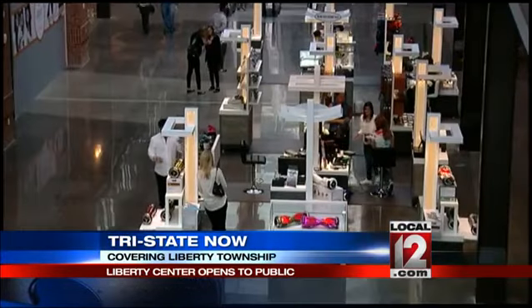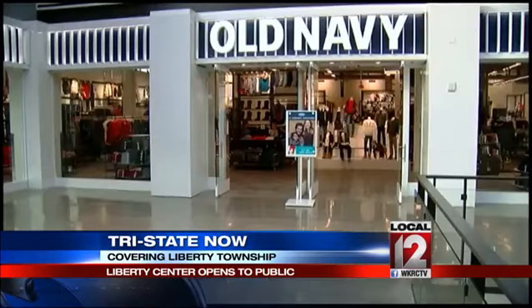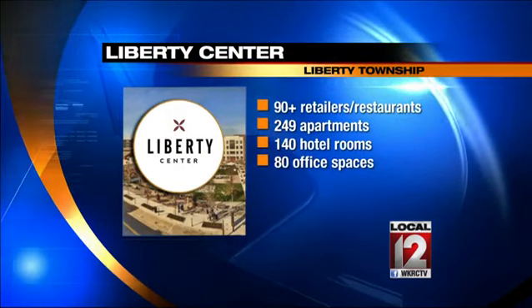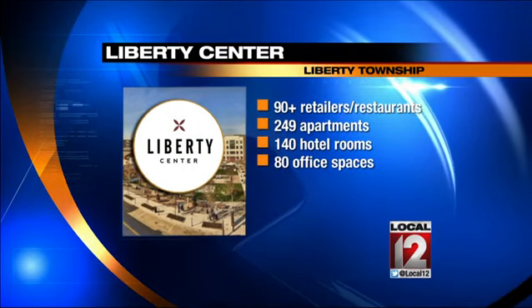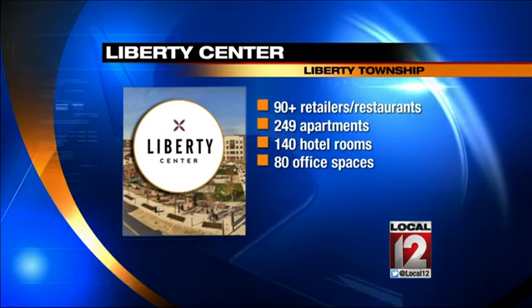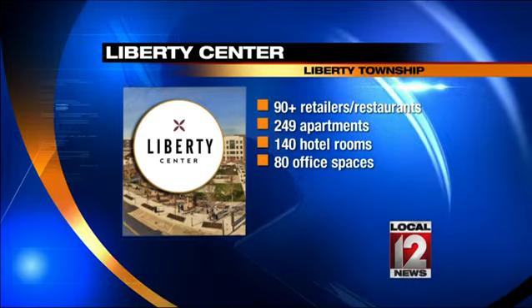By the numbers: 90-plus restaurants and retailers, 249 apartments — those will begin leasing this December, so even though it's a grand opening there's still more to come. 140 hotel rooms at the AC Marriott, set to open in January, and also 80 office spaces. So there's quite a bit going on here at Liberty Township.